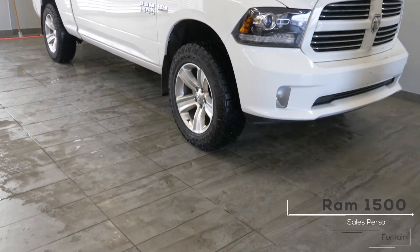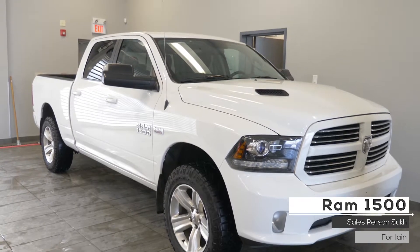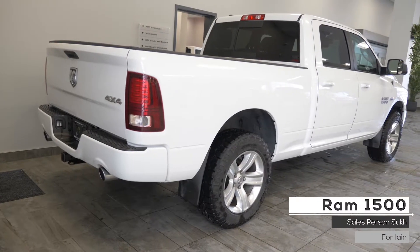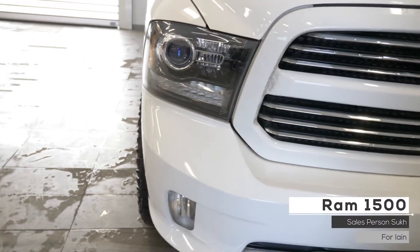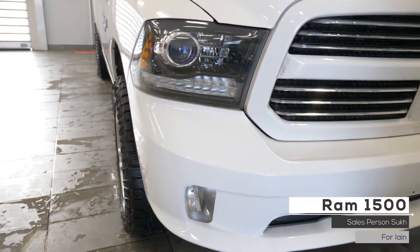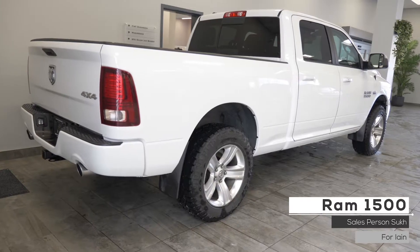Hi Ian. This 2016 Ram 1500 Sport comes equipped with a 5.7L V8 Hemi engine, 8-speed automatic transmission, bifunctional halogen headlights, fog lights, heated side view mirrors, 4-wheel drive aluminum wheels, and a bright white exterior.